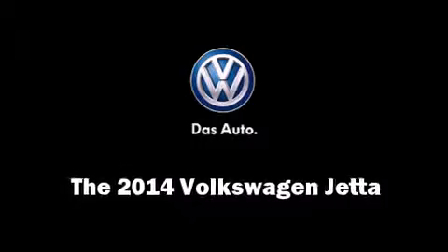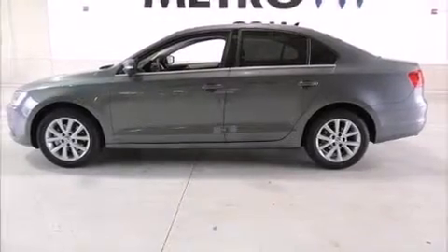Step into the 2014 Volkswagen Jetta. This four-door, five-passenger sedan leads among competitors in its segment.